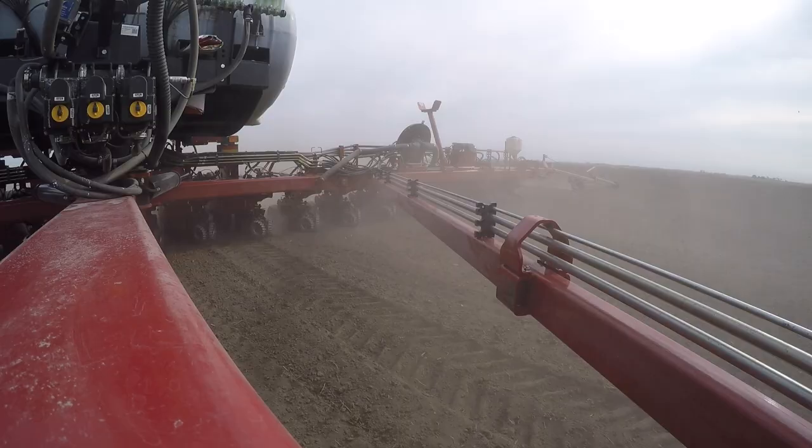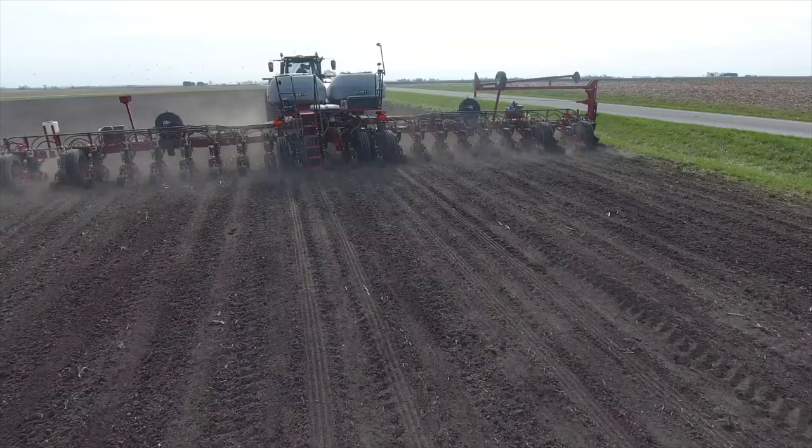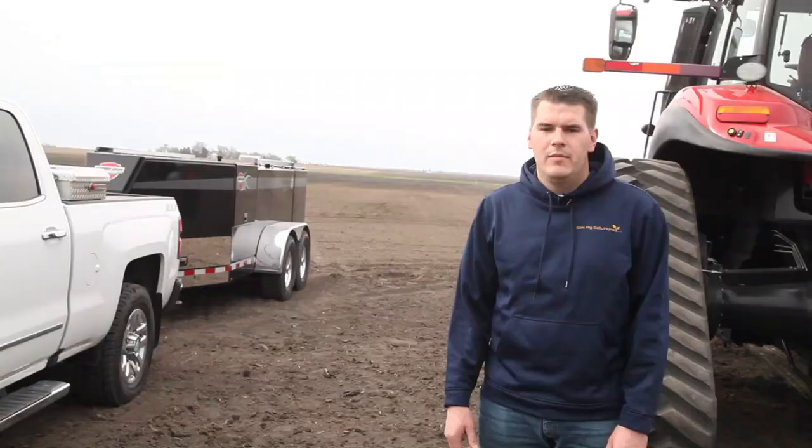We farm about 6,000 acres here of corn, soybeans, and wheat. Probably the fastest we've ever put our corn crop in the ground — just great dry conditions. Probably the driest spring we've had in a while. We've had maybe just a quarter inch of rain through the whole planting window, and it's allowed us to get in the field fast and timely and move right through.